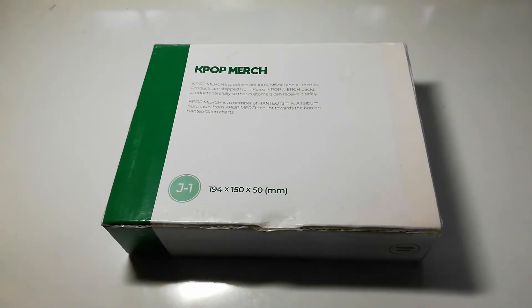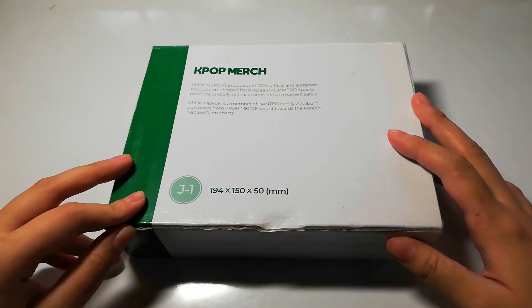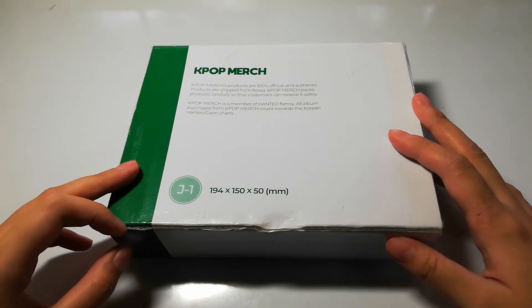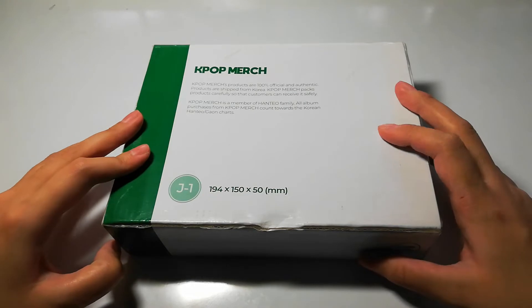Hello everyone! It's Ivana here with another unboxing. Today I have the Weaver's Pre-Order Benefit. It was included in Enhypen's second Japanese single. I bought this in Kpop Bridge. The Weaver's Pre-Order Benefit came with a set of photocards and also a lenticular. So I will be unboxing this.